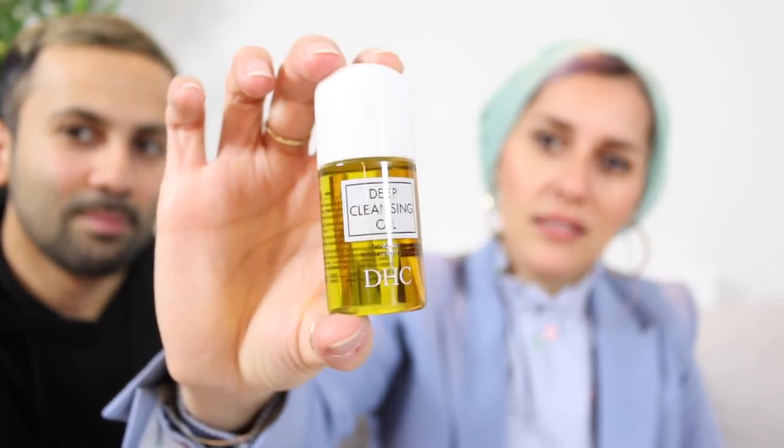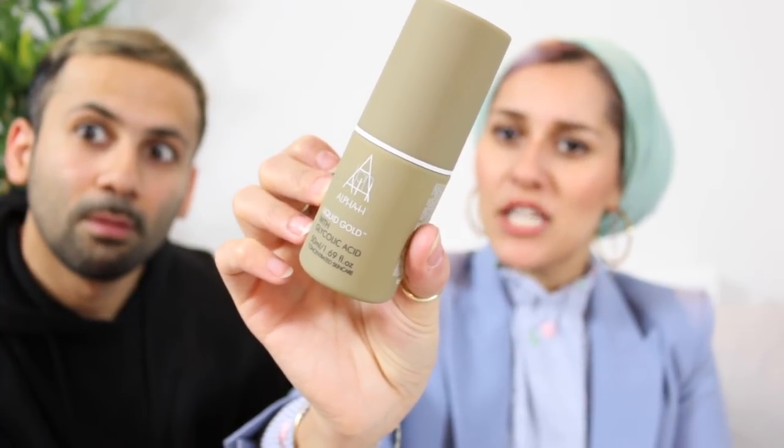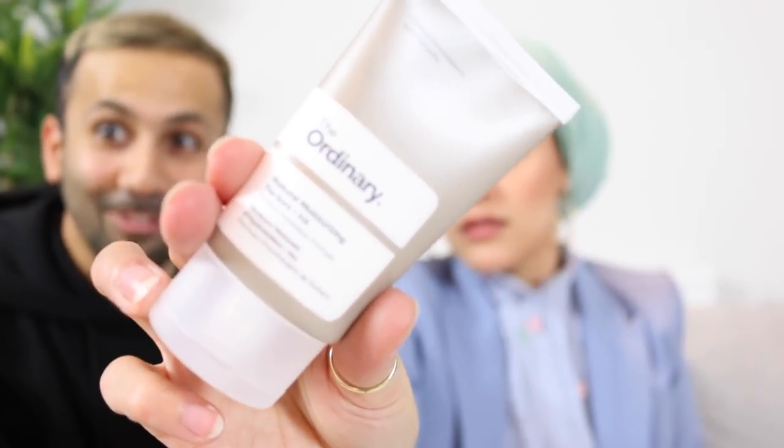Number nineteen: DHC Deep Cleansing Oil — that looks nice. Number twenty is Alpha-H Liquid Gold, which revitalizes and assists in firming the skin in a single application through a multi-action formula of skin protein and licorice. That looks good. Number twenty-one: The Ordinary Natural Moisturizing. This is so worth it so far.